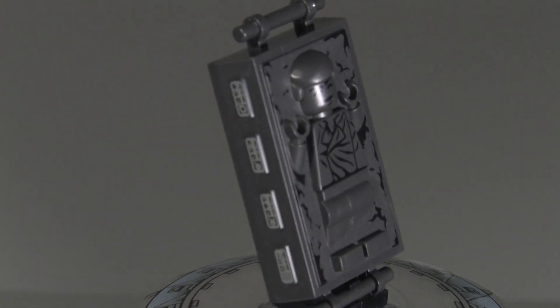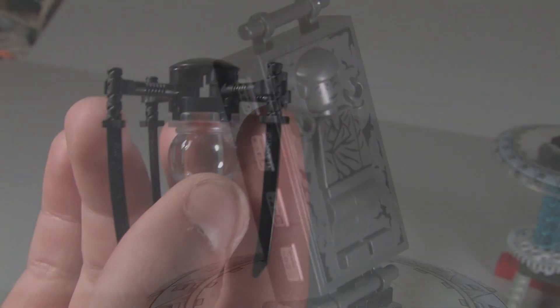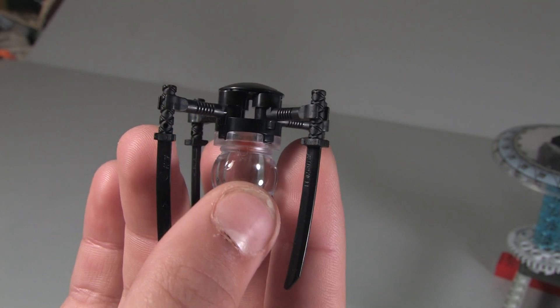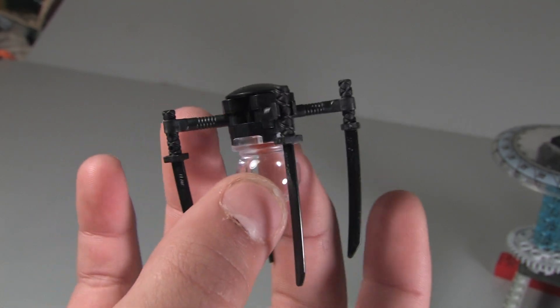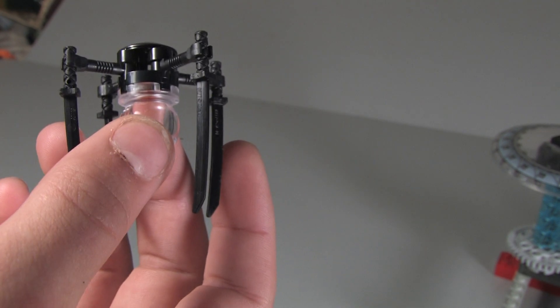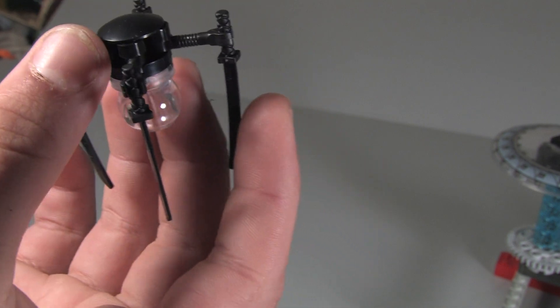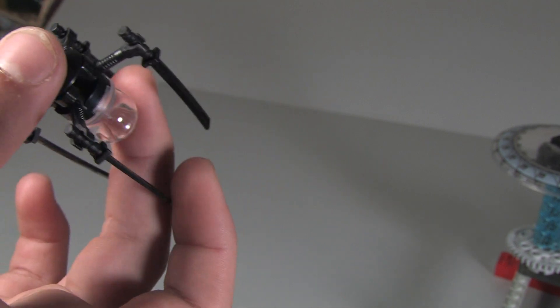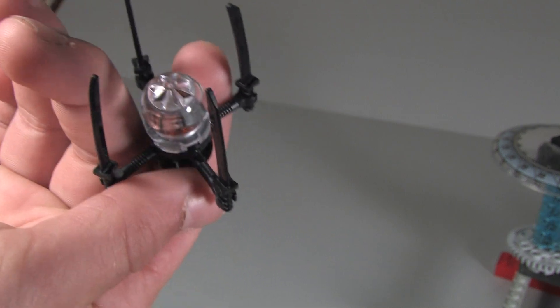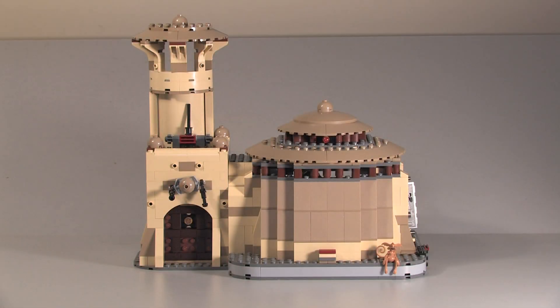Up next we got the spider droid. He's got what look like swords for legs, which is kind of weird. Not too much to say about him — he's made out of actual LEGO pieces and has a nice bottom piece.